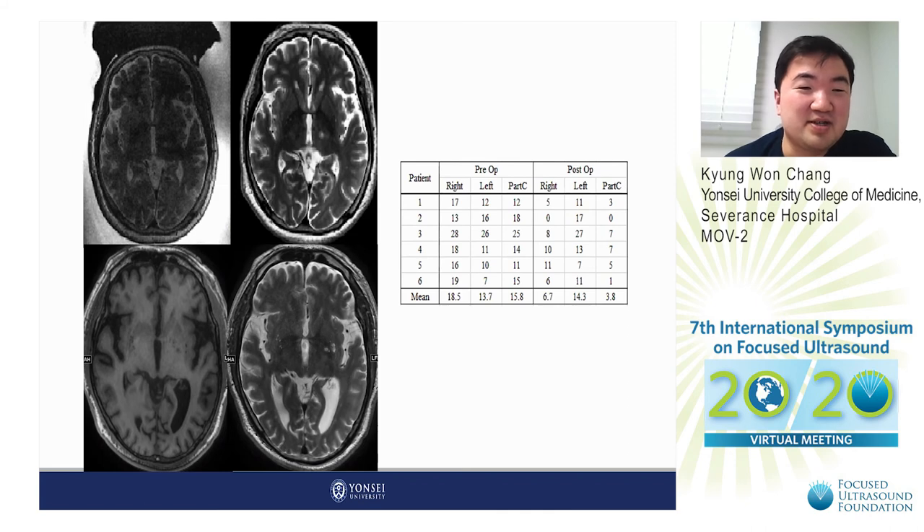These are the MRI images of our patients. The upper MRI shows the essential tremor patient — you can see the VIM thalamotomy performed using the autofocusing technique, visible as a white spot in the T2 image. The lower image shows the Parkinson's disease patient treated using the autofocusing technique, with a well-defined ablated lesion visible in the GPI. The table on the right shows the CRST scores, confirming that post-operative CRST scores decreased compared to pre-operative scores.